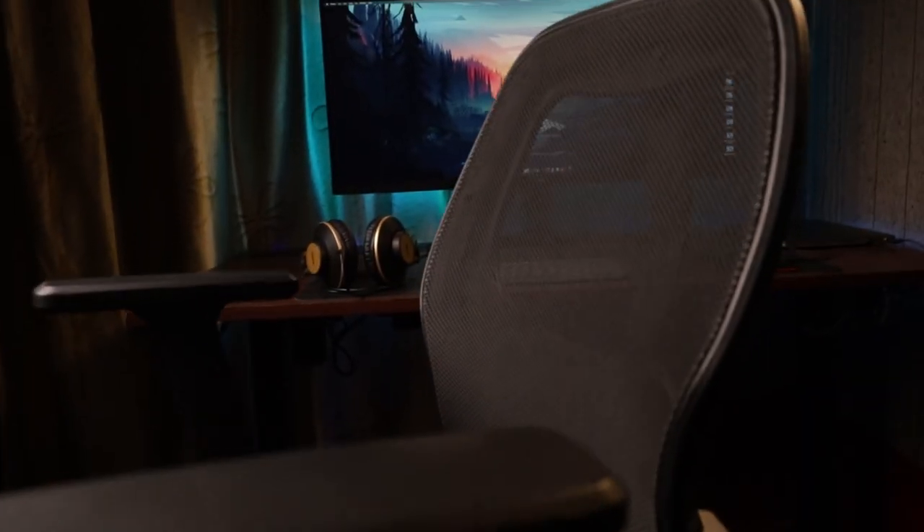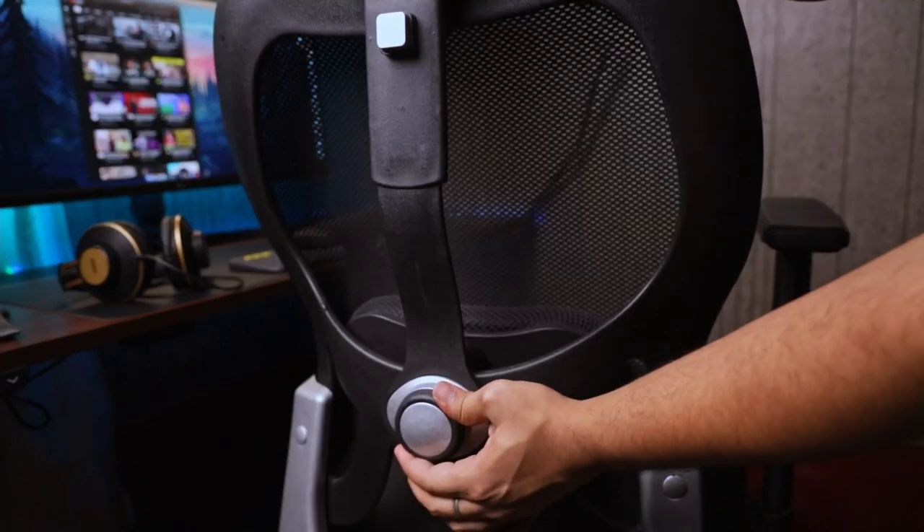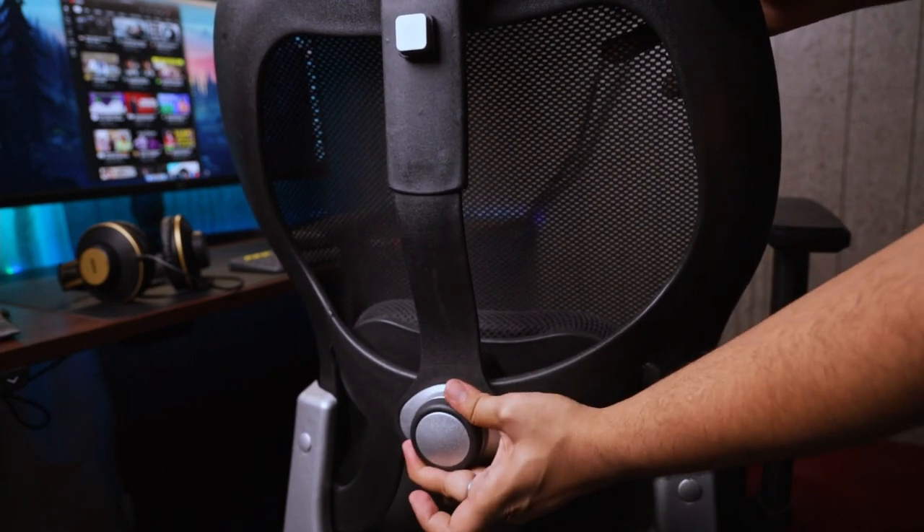The chair I'm sitting on is an ergonomic chair from Casa Copenhagen that I also bought off Amazon. This is a budget ergonomic chair and it comes with some options to customize it according to your needs like adjustable armrests, lumbar support, and a headrest — basically the options that you would get in every chair at this price range.